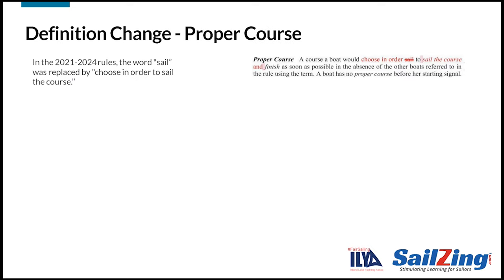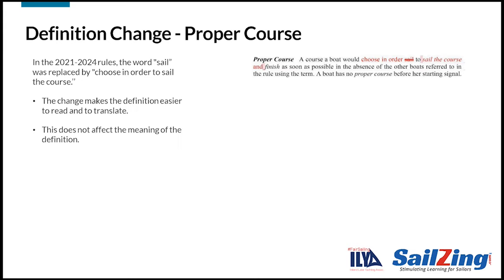The definition of proper course was revised for 2021. The markup is shown to the right. The wording change is minor — it was made for ease of reading and translation into other languages. The meaning was not affected.